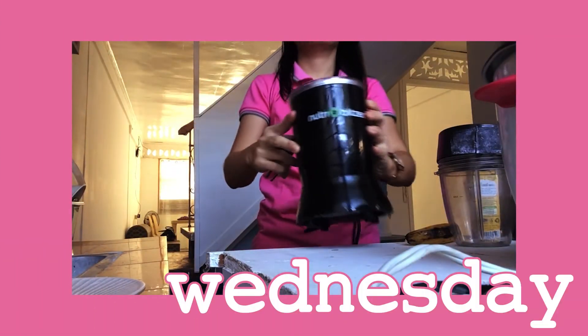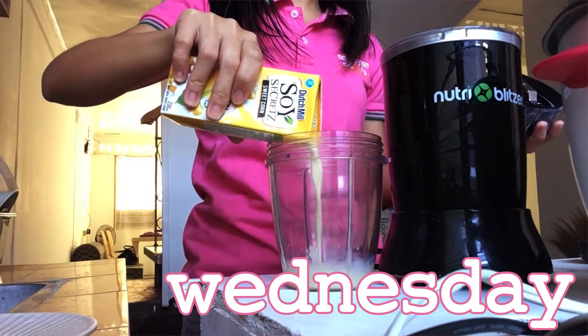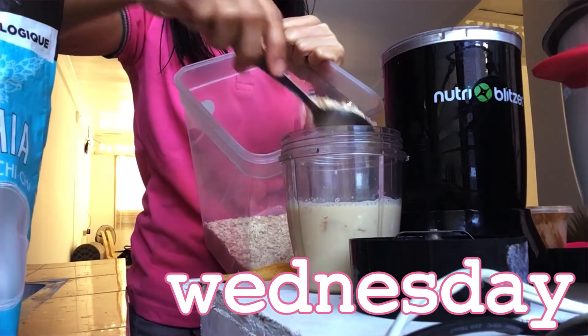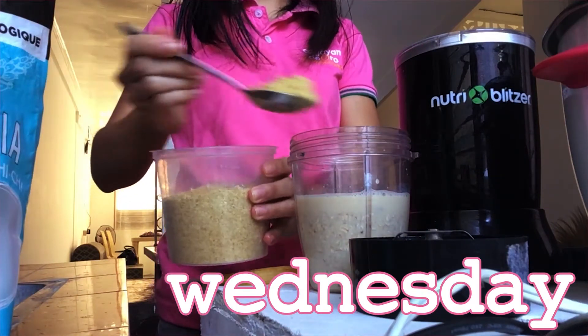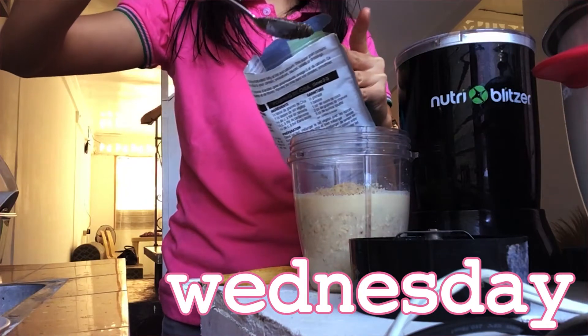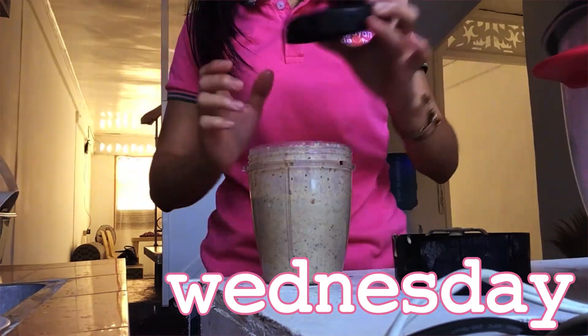It's Wednesday breakfast. I just have here another smoothie — soy milk, bananas, oatmeal, chia seeds, flax seeds, and peanut butter, blended everything together as per usual.